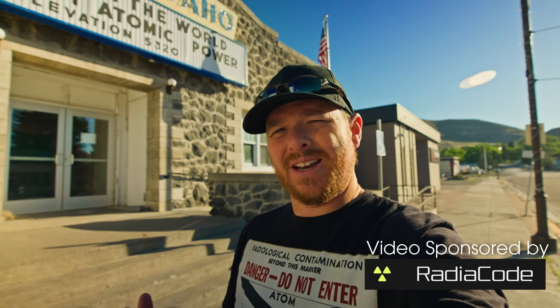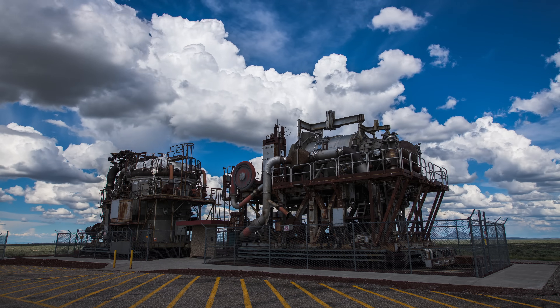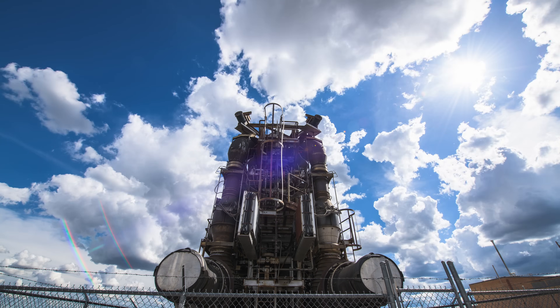It's a cool place to check out, but today I'm going to go back over there and use the Radicode 103G and test it against these nuclear jet engines — or atomic jet engines, however you want to call them — and see how high the reading goes and what kind of isotopes I can detect. I'm actually going to be testing it against the Radicode 102 and the Radicode 103 to see how differently they respond to that environment.